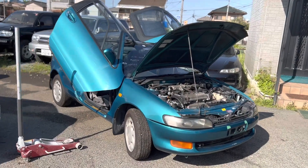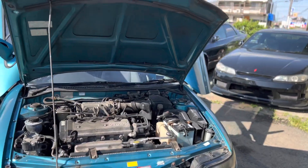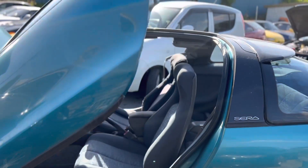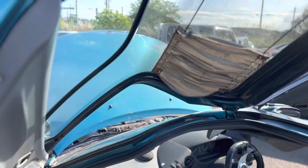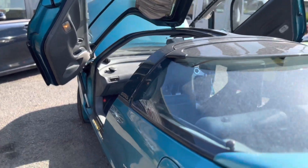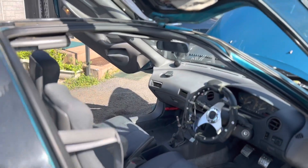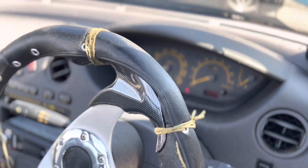So here we have this 1992 Toyota Sera. I've been in Japan almost three years and this is the second time I've ever been this close to one in my entire life. It's pretty wild - there's so much glass, it's pretty crazy. It's got these gullwing doors - or are these falcon doors? I don't know. It's got 218,000 kilometers.